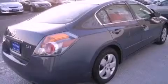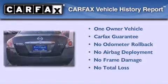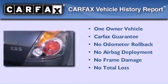With an EPA estimated rating of 32 miles per gallon on the highway, this automobile pays off in the long run. This Nissan has had only one owner, and it qualifies for the Carfax Buyback Guarantee.